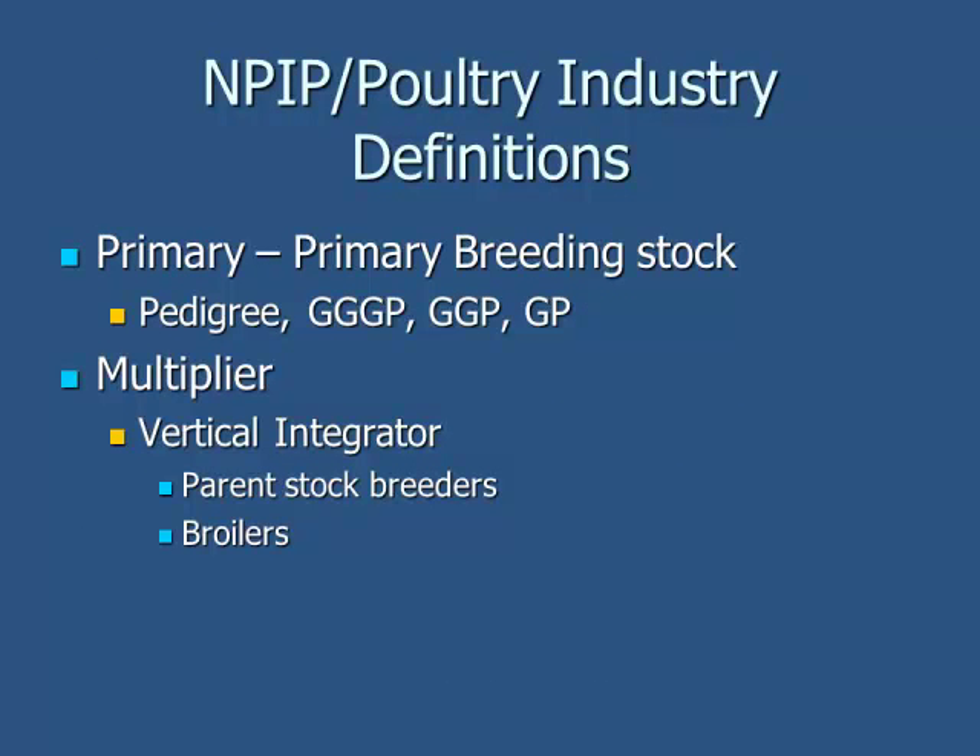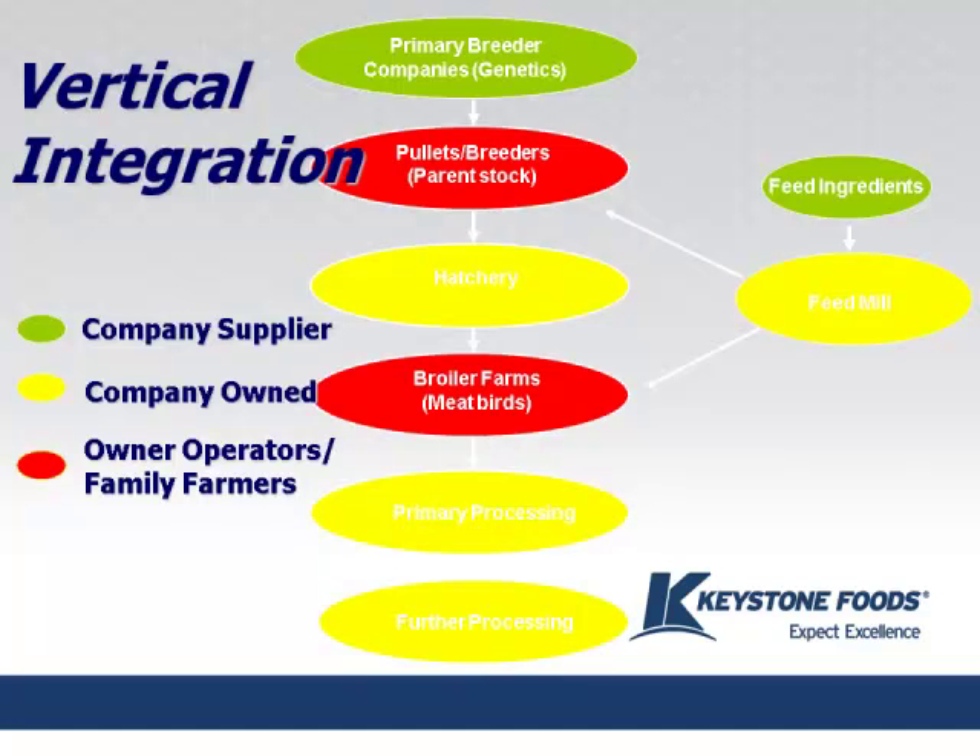NPIP is broken down as follows: the primary breeders are the genetic poultry breeding stocks — your Avigens, Cobbs, Heritage, Hubbard — and then the vertical integrators are the multipliers, which include the parent breeder stock and the broilers. This is a hierarchy showing how the flow of birds goes from primary breeders all the way down into further processing. The broiler industry is very vertically integrated, so we have a lot of control steps in there, which is really good.